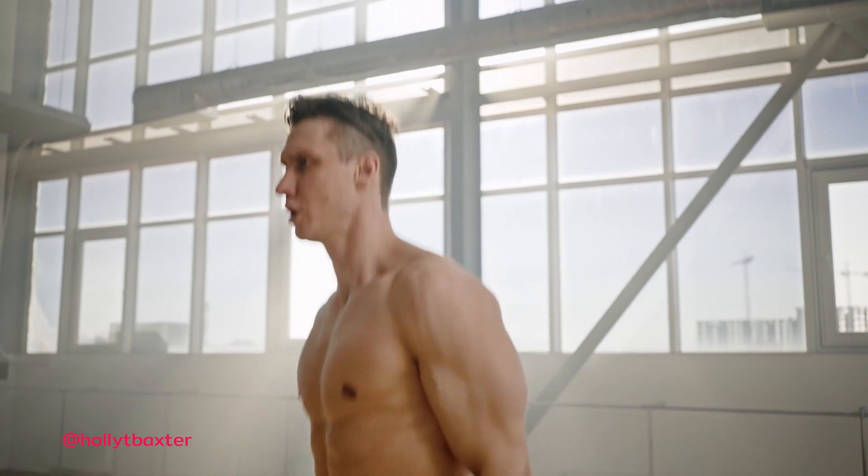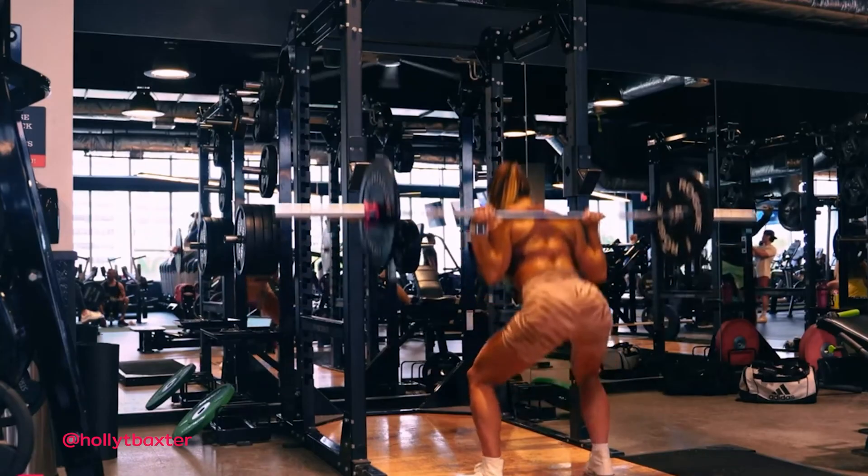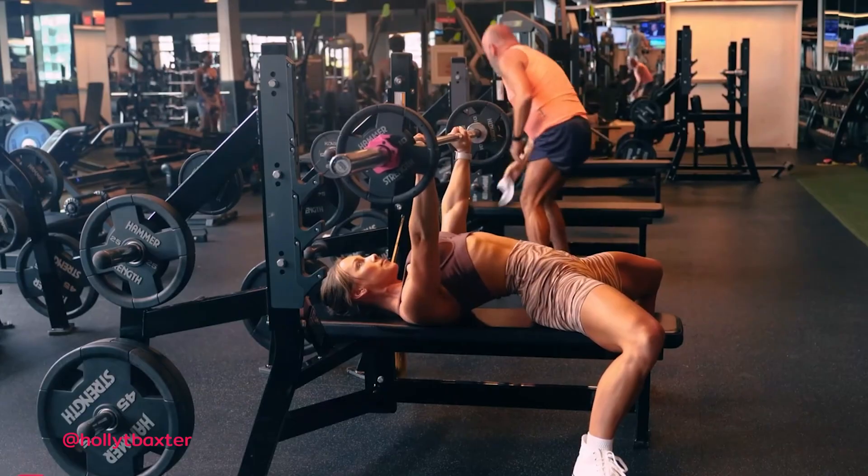The concurrent training groups performed their specific aerobic training modalities on the days between resistance training sessions, with each session controlled for time at around 30 minutes. Before and after the intervention period, researchers assessed a one-repetition max for strength on the squat and bench press, as well as muscle thickness in the quadriceps and the chest.